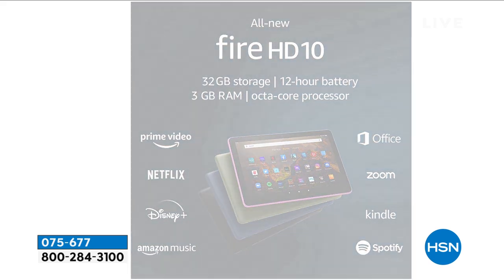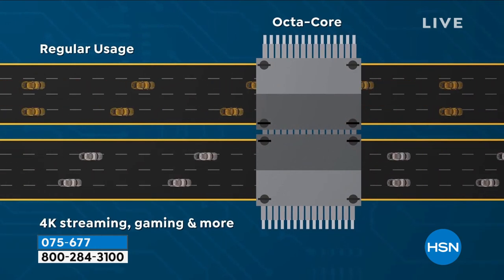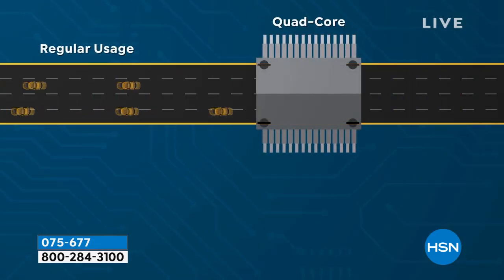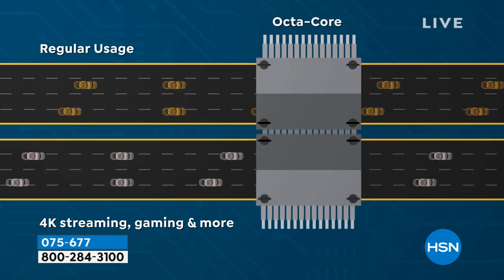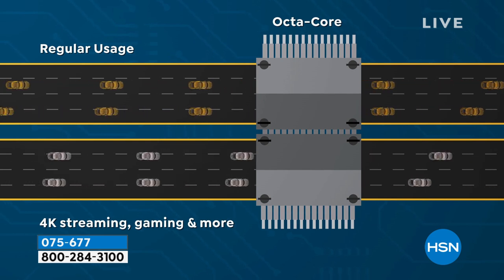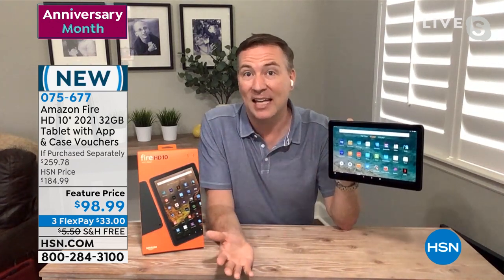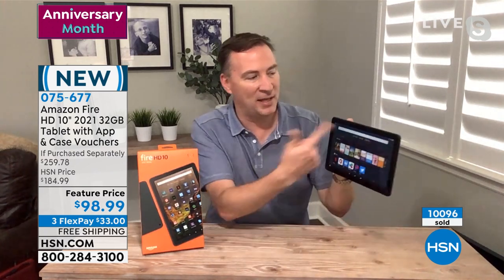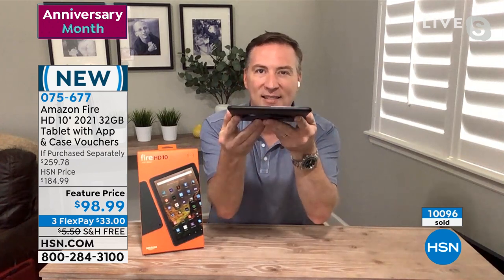The Fire HD 10 is driven by an octa-core processor — eight cores, like eight brains inside. Quad-core was once the most powerful but gets jammed up with multiple tasks. With eight cores, you get that smooth, seamless experience. This is the most powerful processor Joe has ever offered at HSN in a tablet. It makes the internet faster, Facebook faster, and the webcam faster — and it's lighter and thinner than previous generations despite the larger 10-inch display.